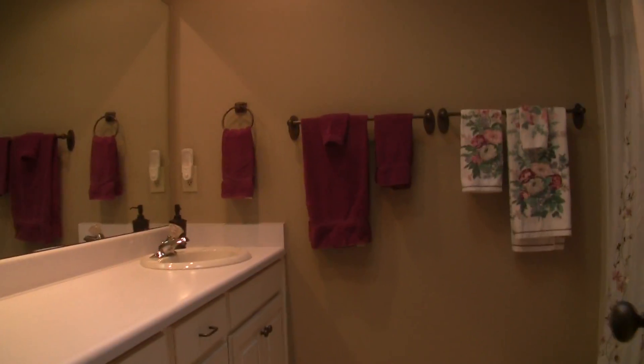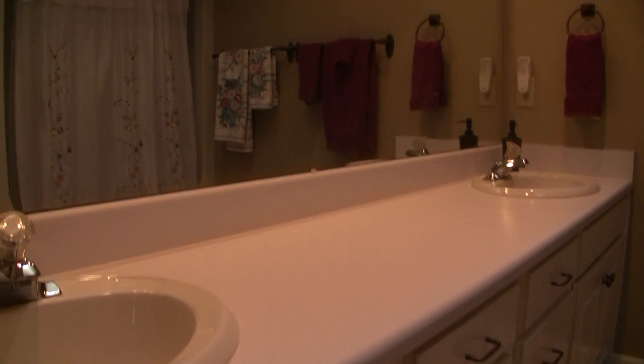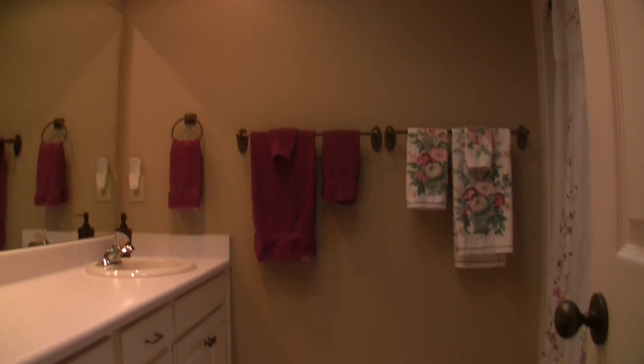Now, obviously, what we have here is the bathroom — up-to-date. The only thing you might want to do is replace those laminate countertops, but it's perfectly fine just like it is. Skylight coming in, great size bathroom, tub shower unit, new tile, new paint.